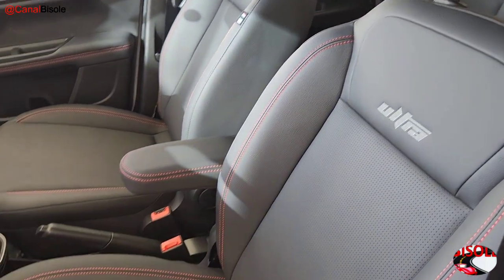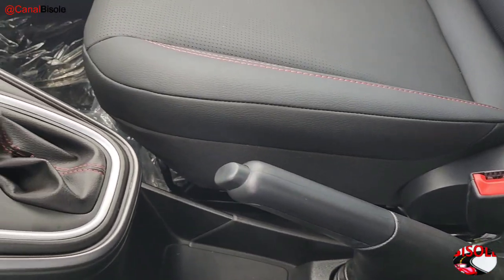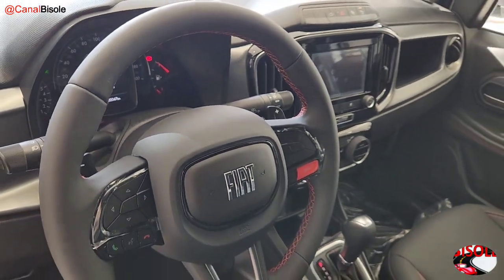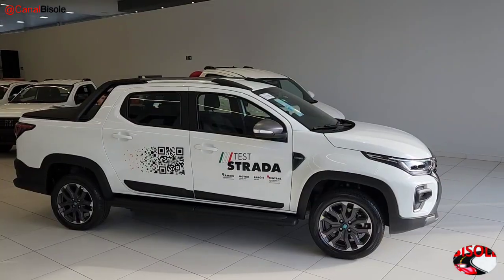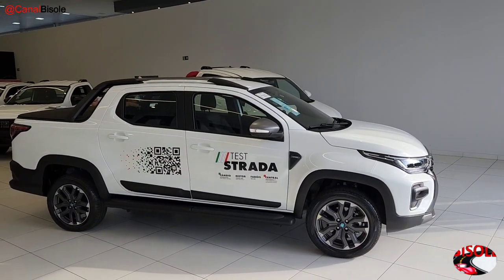Thank you for joining us. Hello guys, how are you? Welcome to this automotive channel of carros. Today I'm going to introduce the new Fiat Strada Ultra 1.0 Turbo 2024.